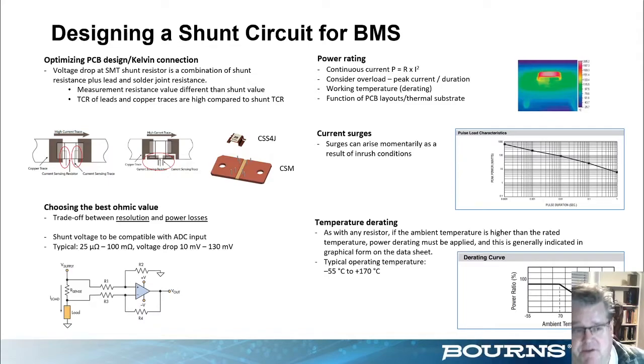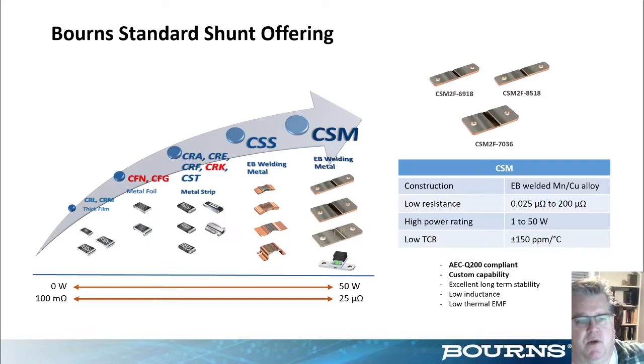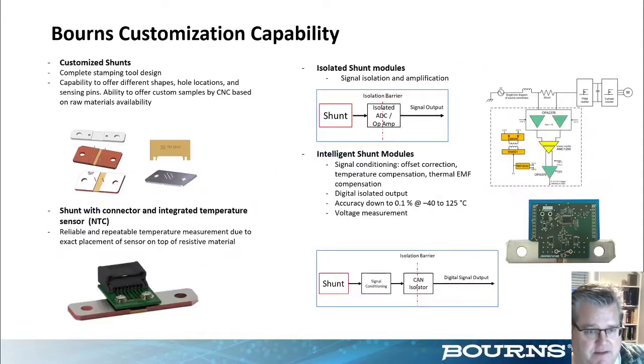Moving on to shunt resistive solutions: Bourns has both catalogued and customized shunts that can be designed. Optimizing these designs involves choosing the best ohmic value between resolution and power loss, absolute power ratings, surge current, and any temperature derating needed. This is well-categorized in our data sheets, including temperature compensation graphs and differential material thermal EMF. Beyond the standard shunt offering, customization capability includes complete stamping for different shapes and configurations, even for different modules if the need arises.